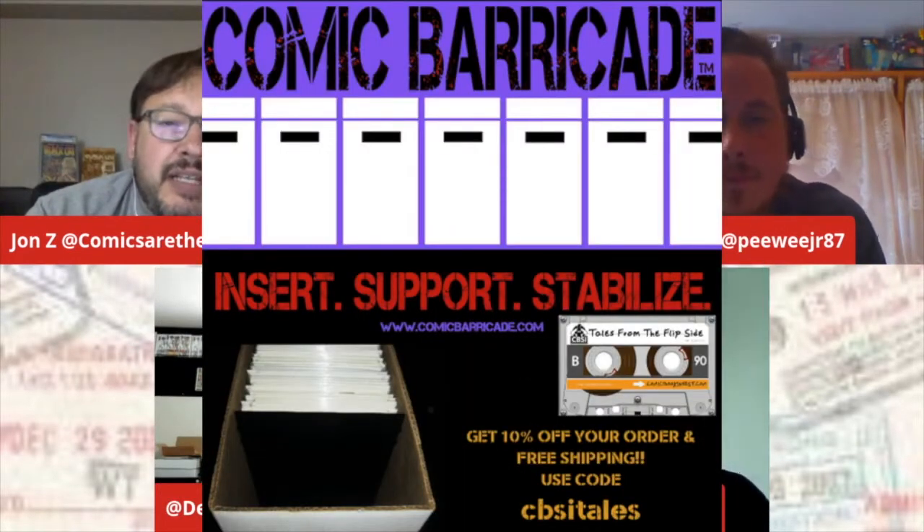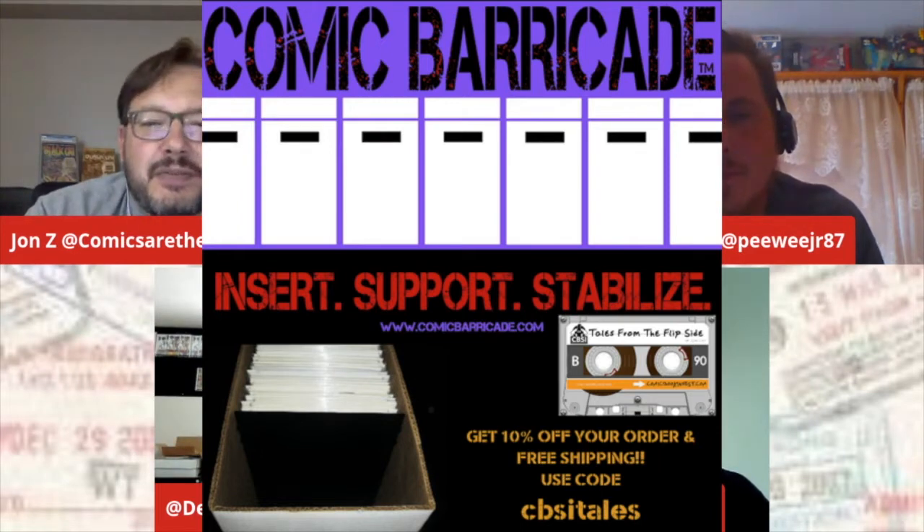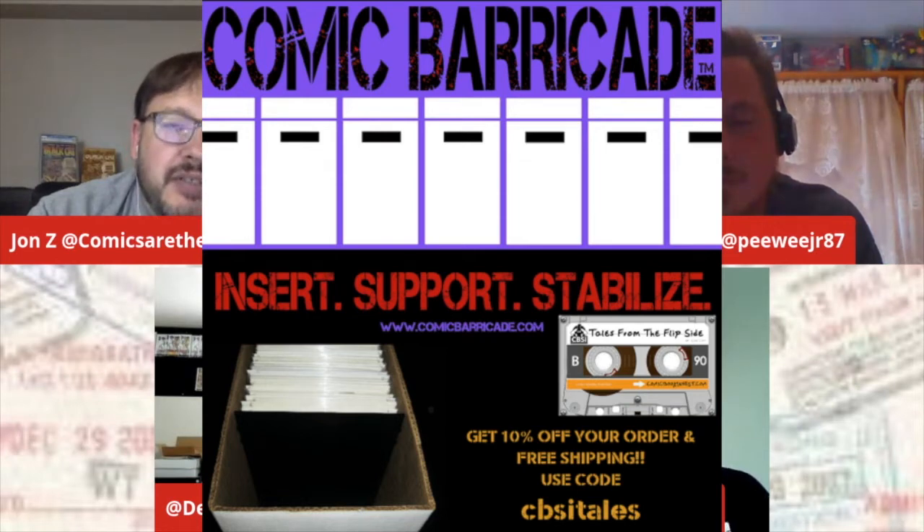Shout out Comic Barricade. They are a stabilization and locking system to keep your box in place when you've got a half-full or partial and you're moving around. As we all know, when we're buying the Forens and they come in different shapes, sizes, and colors, it's kind of hard to keep them in place. If you use the code CBSITALES, you will get a 10% discount on top of the free shipping.